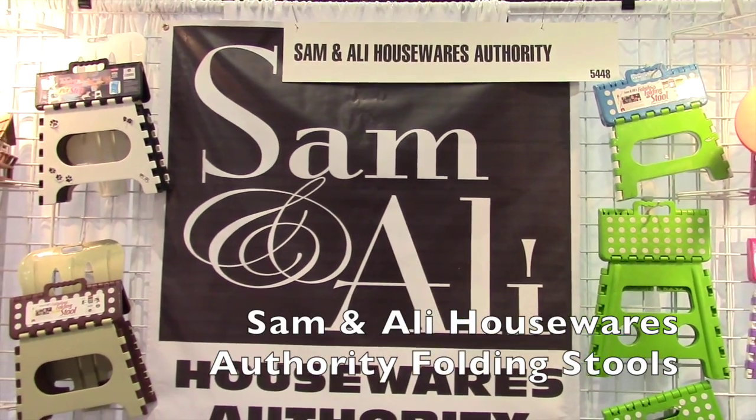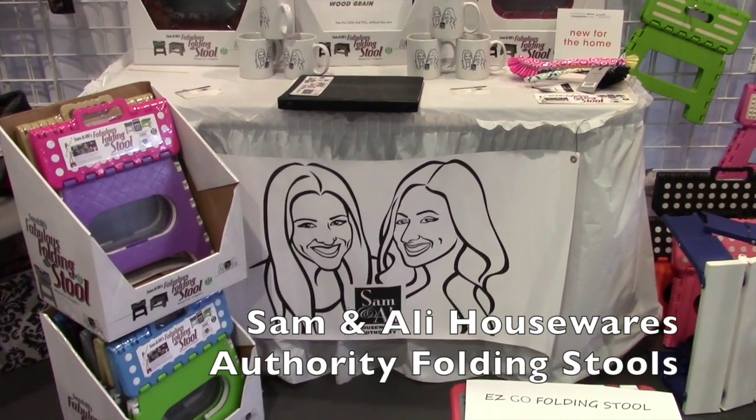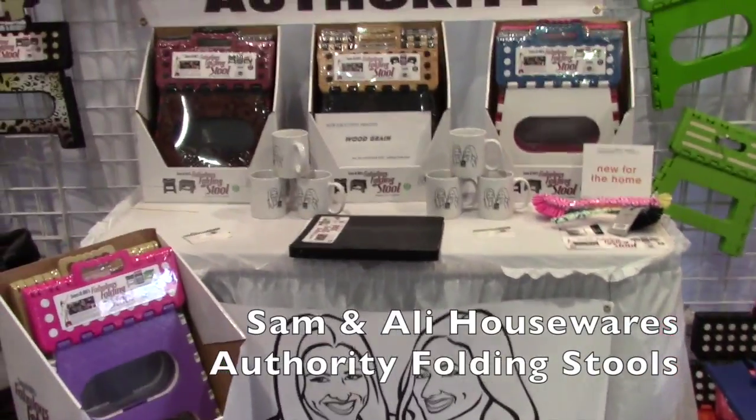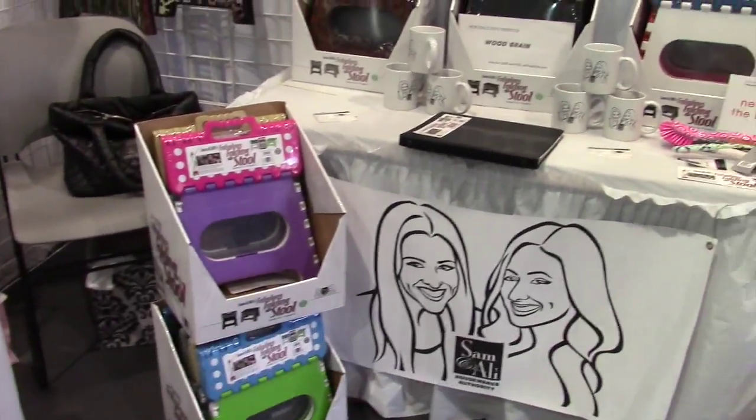We are at the National Hardware Show here in Las Vegas. I am at the Sam and Allie Housewares Authority booth, and I have Ernie here, and he's got some really cool things he wants to share with us.